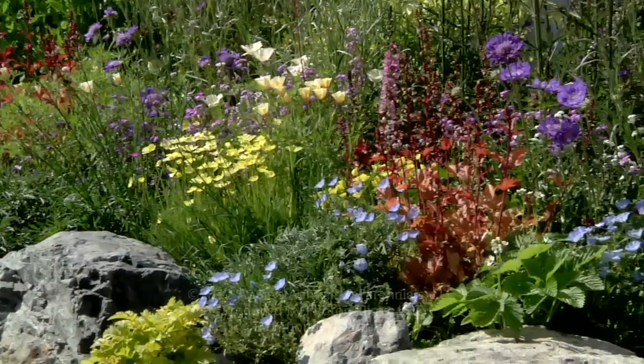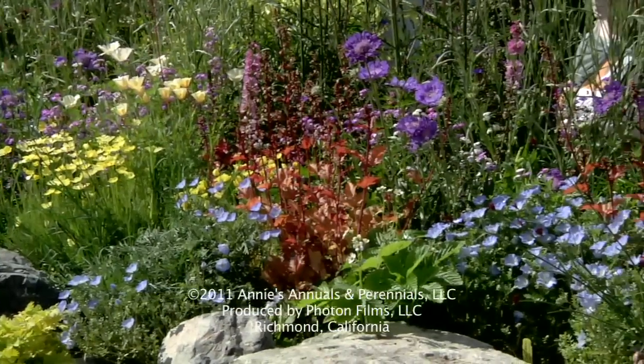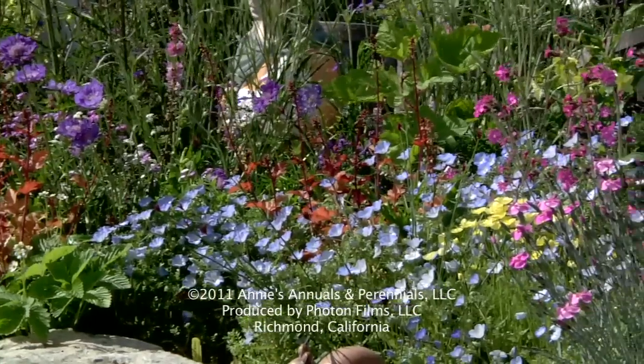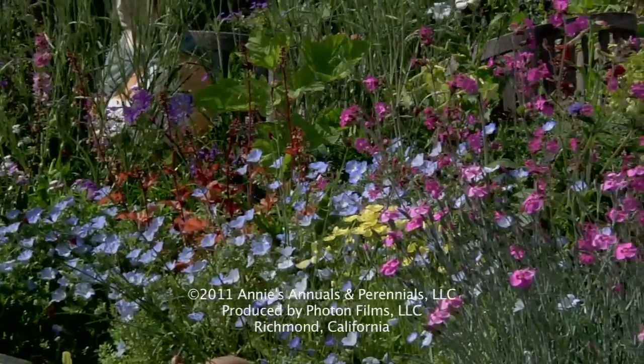We didn't use any pesticides — there are no chemical fertilizers, just compost and soil. It's a healthy garden and it's a miracle.